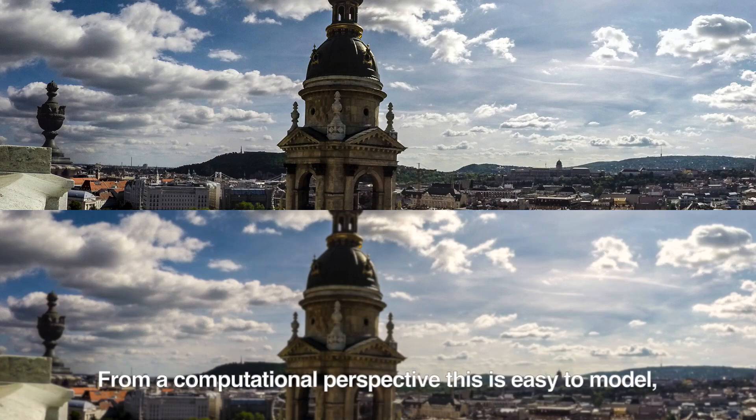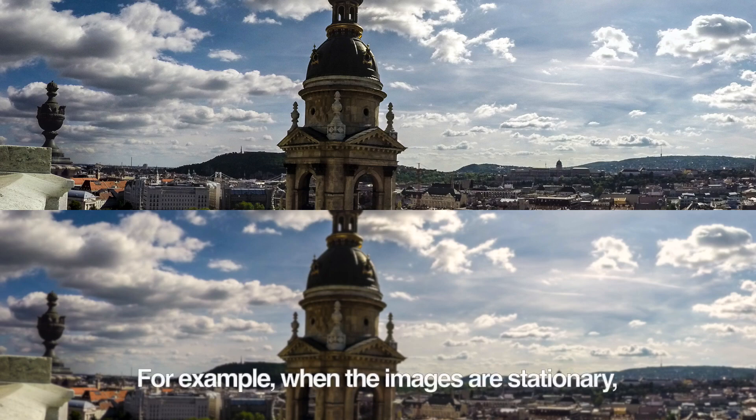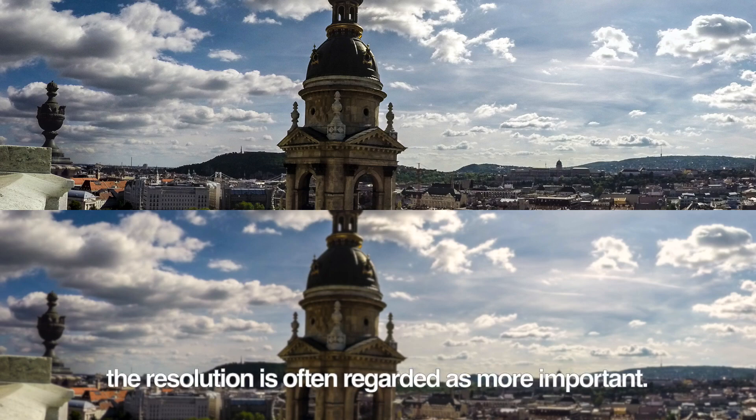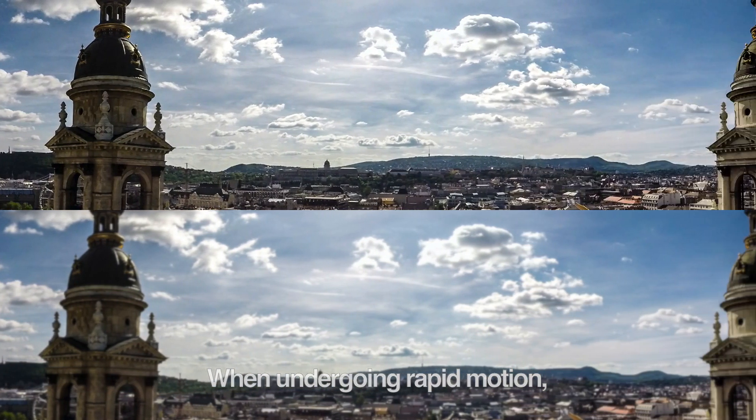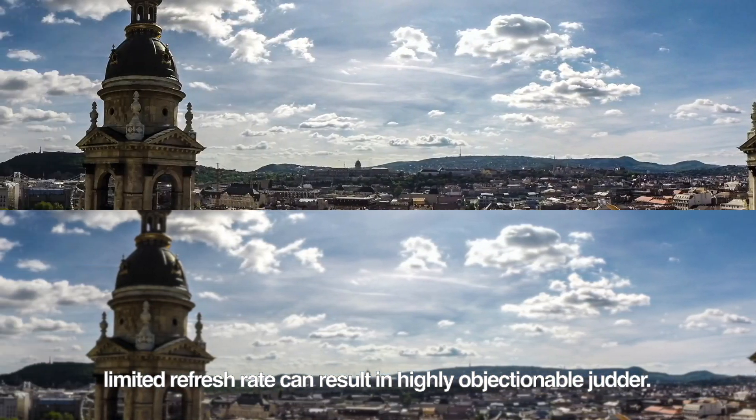From a computational perspective, this is easy to model, but predicting the perceived quality is not trivial. For example, when images are stationary, the resolution is often regarded as more important. When undergoing rapid motion, limited refresh rate can result in highly objectionable judder.